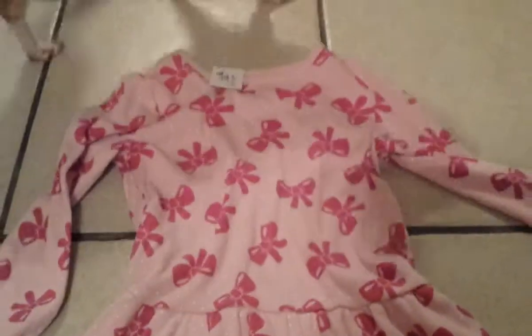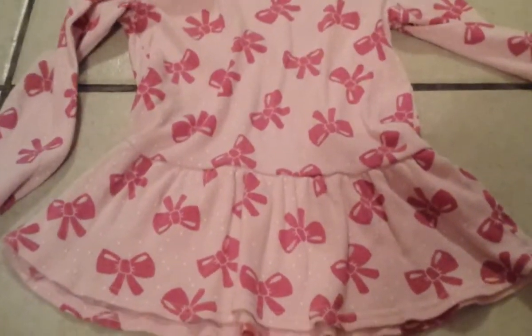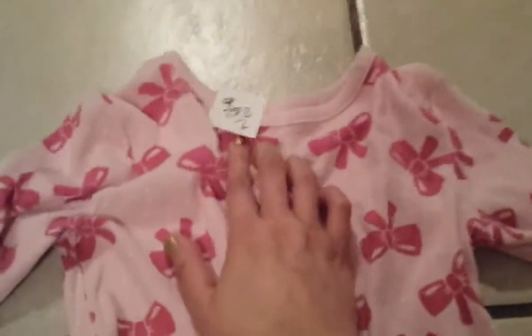This one is pink with polka dots — also a long sleeve, very pretty. This was only $2.92.